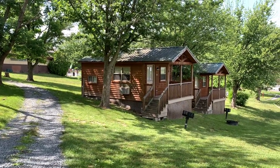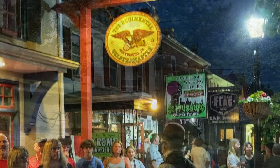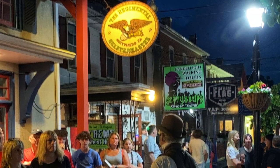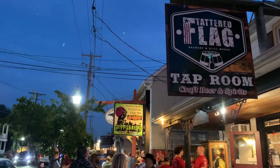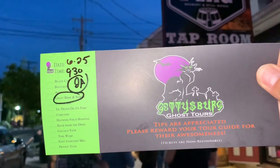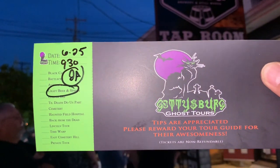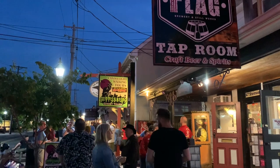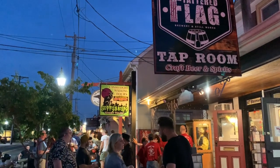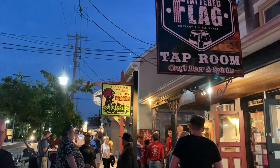We're going out tonight to a ghost tour — a walking tour. It starts at 9:30 tonight. We're right in front of the tap room and we're getting ready to go on Gettysburg Ghost Tours. We are taking the Craft Beer and Spirits Tour. It's an hour and a half tour — you start here, have a beer at the tap room, go on the tour, and come back here and have another beer. Sounds fun — I'll let you know how it goes.